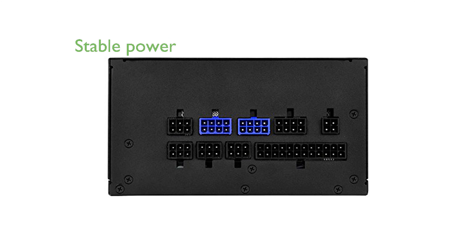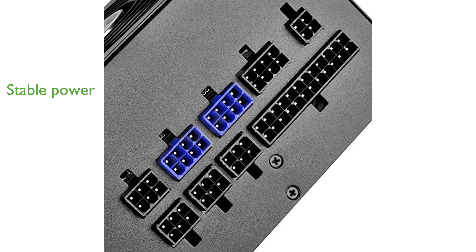The single 12-volt rail provides stable and reliable power output, making it suitable for high-performance components. Strict voltage regulation and low ripple and noise levels contribute to the overall durability and performance of this power supply.